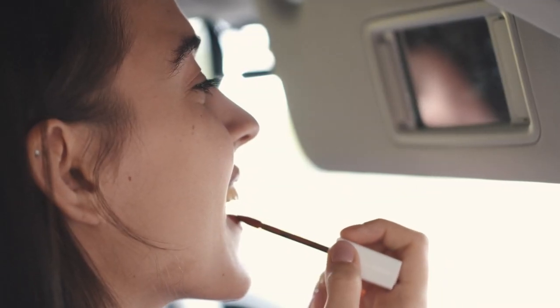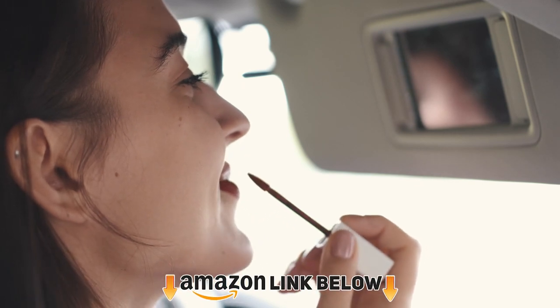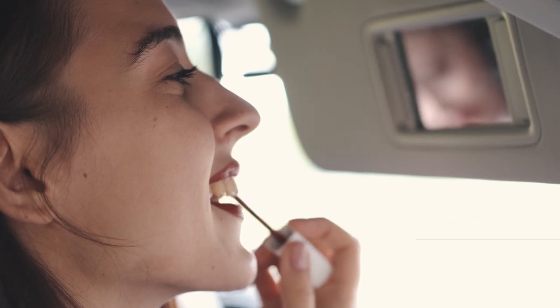But if you're anything like us, finding one that stays put for hours through sips, bites, or a kiss from your partner might seem near impossible. But when your lip color stays put, you're free to go about your day or night with as much confidence as when you first swiped it on.